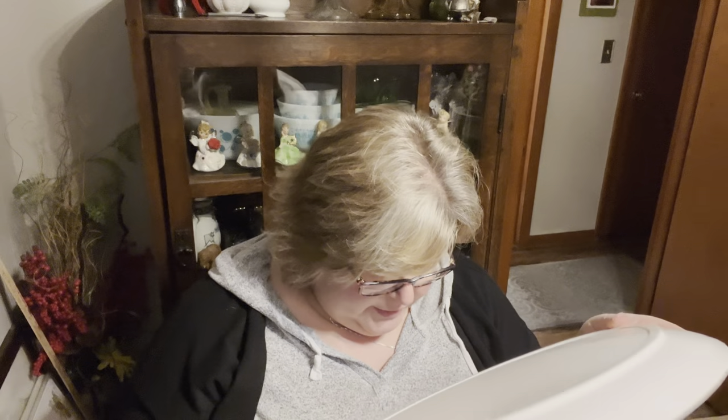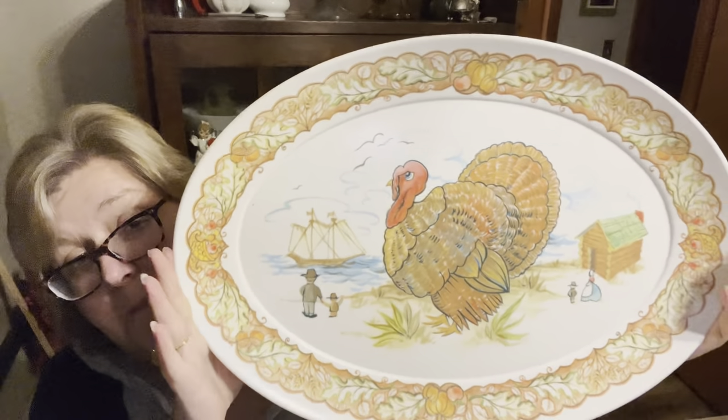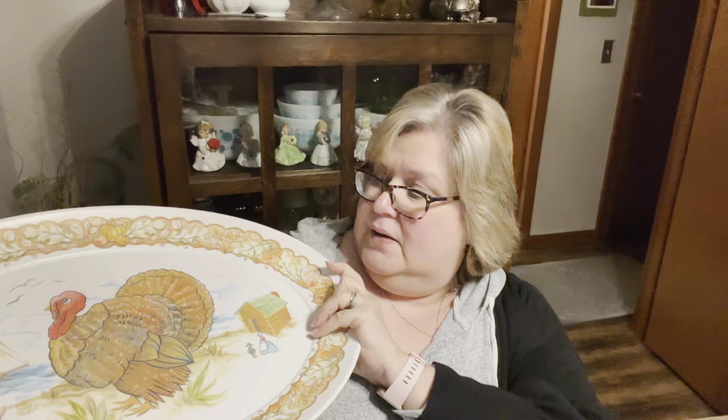I grabbed these turkey plates. Is that not a 70s turkey plate or what? They were in great shape. This one doesn't say anything on the back but I love the colors. This other one says Brook Park 1521 — it's a big turkey platter. They're both Mel Mac, but they'd still be great for display.